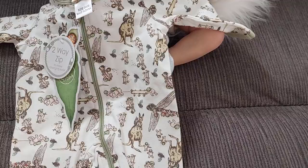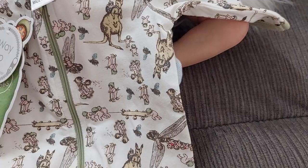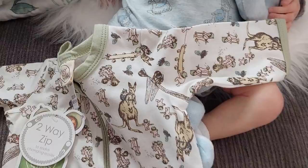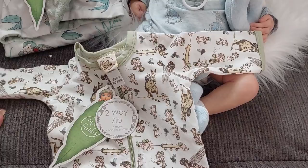The sleeper has kangaroos, a little Gumnut baby riding a scooter, babies pulling and pushing little things, bees, and dragonflies with babies flying on them — it's really really cute. The print is on both sides. I wasn't going to get it initially, but the coloring matched so well, and it was only $15, which is really affordable.